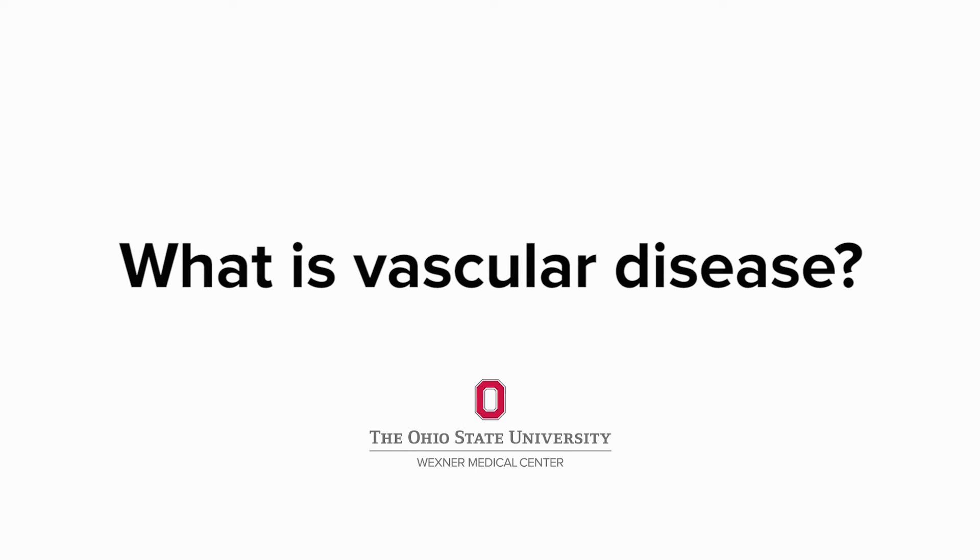Everybody knows what a heart attack is, but the same condition that causes a heart attack — atherosclerosis, or hardening of the arteries — actually affects not just the coronary arteries but the blood vessels throughout the body. It's very common for that process to affect the vessels of the legs.